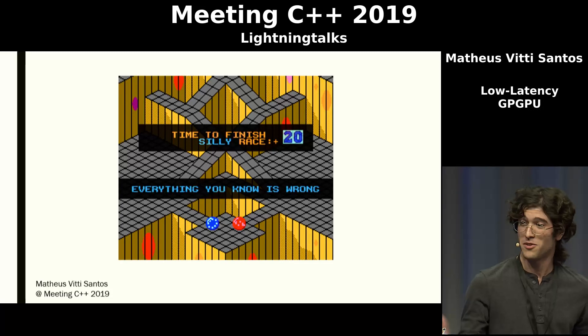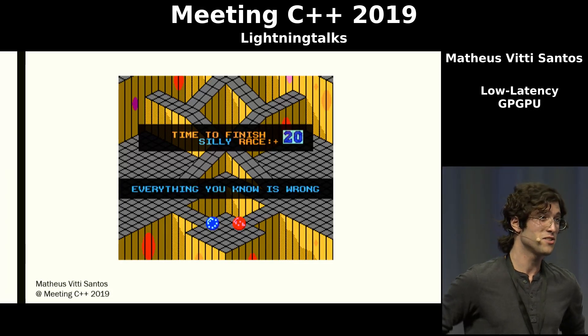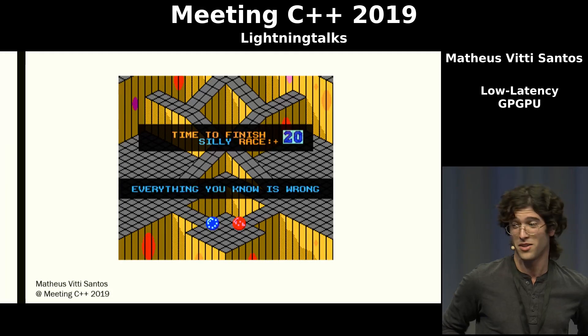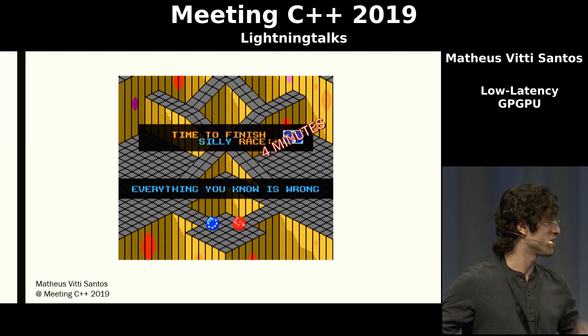I'm here to tell you that basically everything you know is wrong about this. It turns out you can actually do low latency stuff on the GPU, even in the audio domain. And I have about three minutes to tell you why.